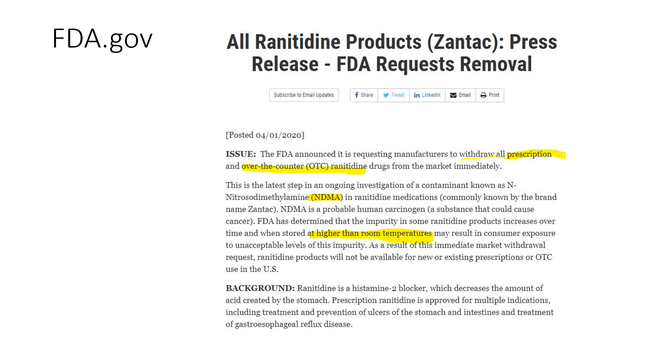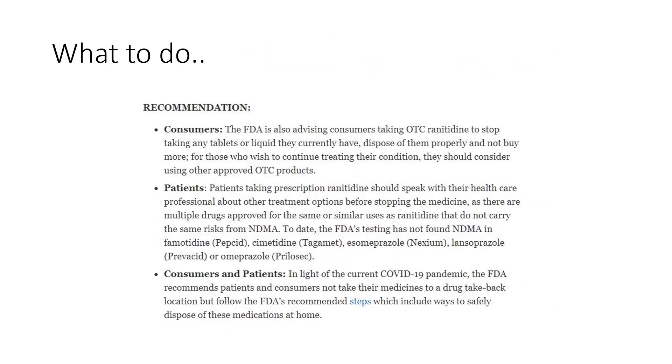At this time, it has all been removed from the market, and it most likely will not come back. As background, ranitidine is a histamine-2 or H2 blocker — it's used to decrease the amount of stomach acid, and it's used to treat reflux and all sorts of issues related to higher stomach acid. So what do they recommend if you still have some? They recommend you stop taking it.